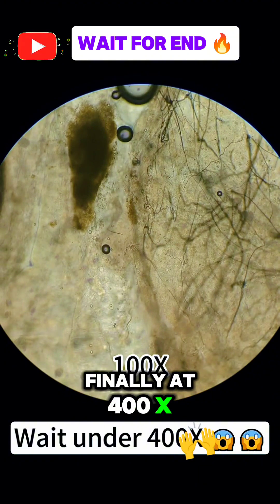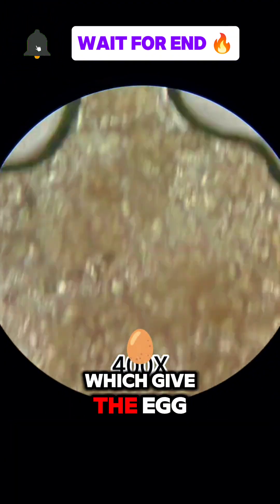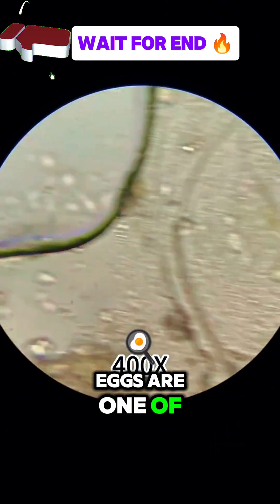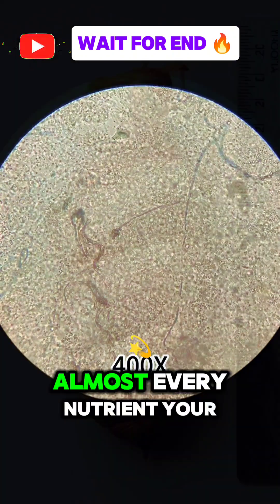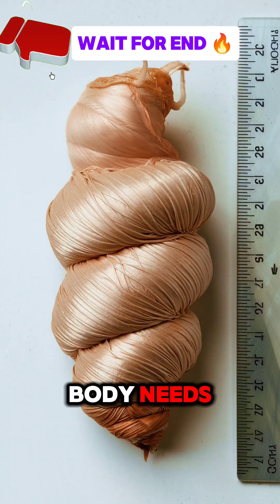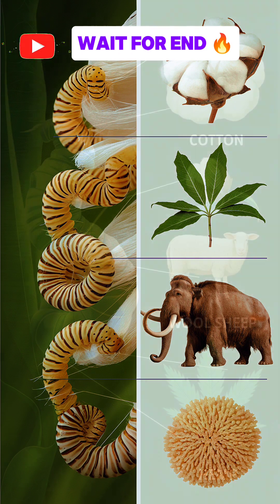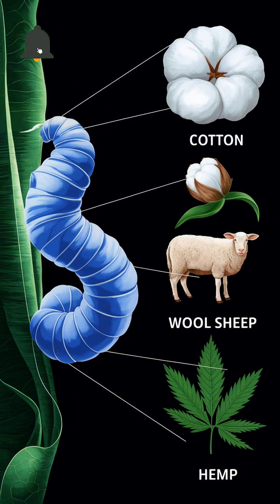Finally, at 400x the fine details of the pupa's silk-producing glands and other organs begin to emerge. These glands will soon create the valuable silk threads. Fun fact: silkworms produce nearly one kilometer of silk thread in a single cocoon, making them one of nature's most efficient fabric producers.